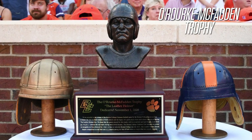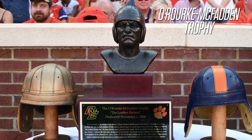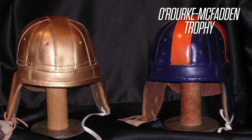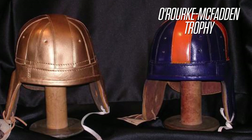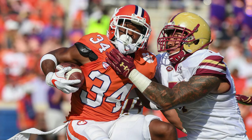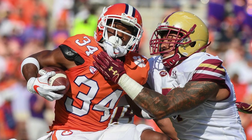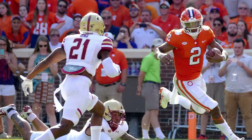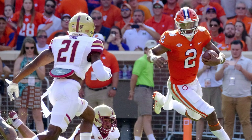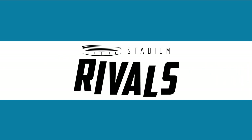The O'Rourke-McFadden Trophy goes to the winner of the ACC rivalry game between the Clemson Tigers and the Boston College Eagles. It was really a measure of goodwill by those surrounding Boston College, honoring Clemson for welcoming the school into the ACC back in 2005. The trophy harkens back to a simpler time and the first and most historic matchup between these two programs. We'll delve deeper into the meaning behind the trophy and jump right into that first showdown on this episode of Stadium Rivals.